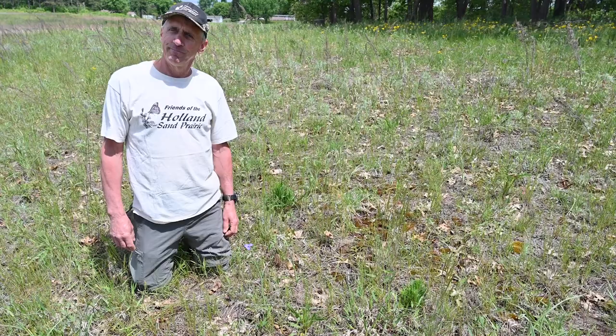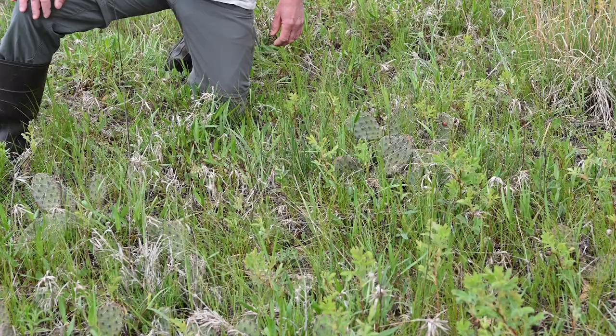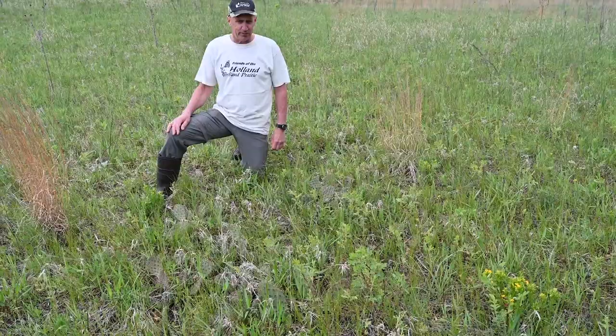No hike is complete on the Holland Sand Prairie for me unless I stop to see the cactus. We have cactus at a couple of locations on the site — this is the prickly pear cactus. These are actually spreading by these pads breaking off primarily. It does flower and set seed, but more than likely the pads are spreading and we're finding it at different locations now. Many people don't believe we have cactus in Wisconsin. And on prairies in Wisconsin, we also have some lizards — things we think of in really dry climates that we find on these dry prairies.